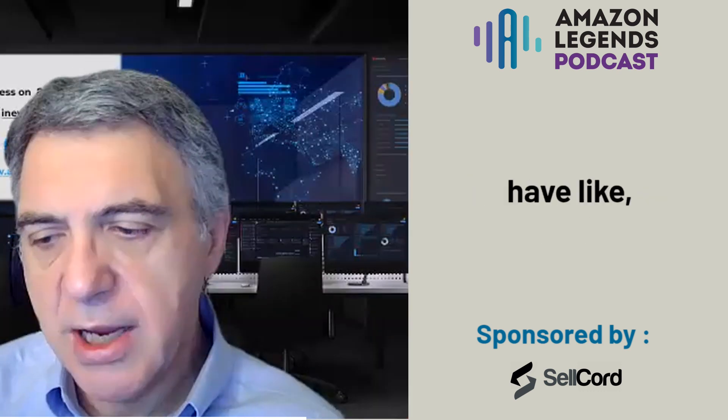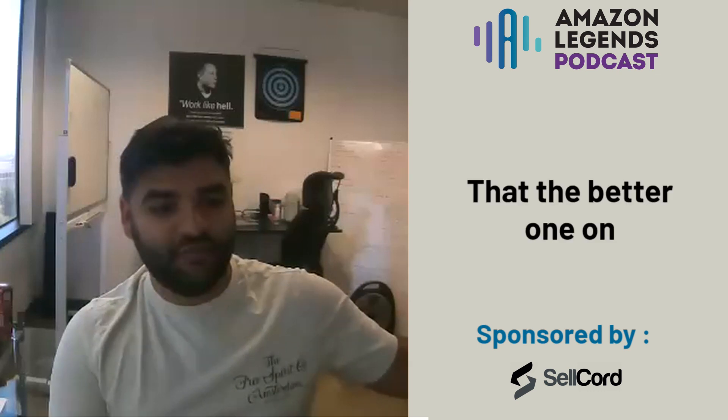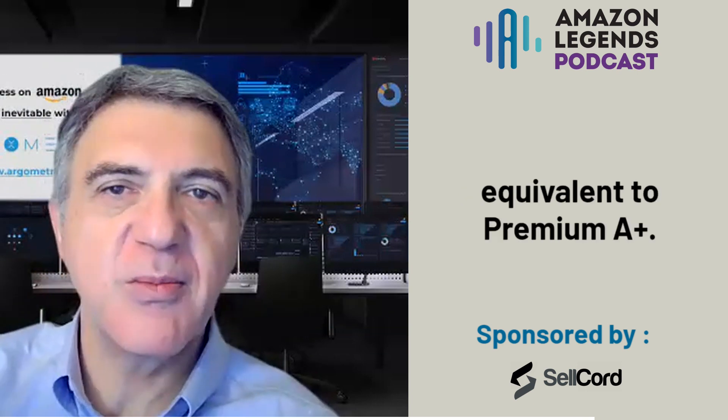Does Walmart also have tiers like Amazon's standard A+ and premium A+, where one comes with more modules and flexibility? The basic one on Walmart comes with the flexibility that the better one on Amazon comes with — only one tier, but it includes a lot of flexibility, many modules, ability for video, and ability to add links to other Walmart pages. So Walmart is offering standard A+ content equivalent to Amazon's premium A+.